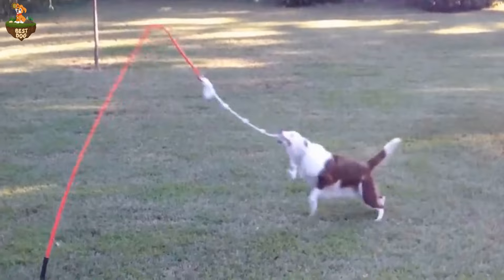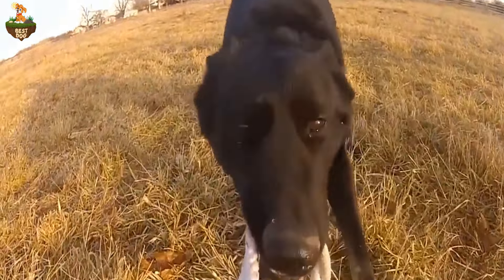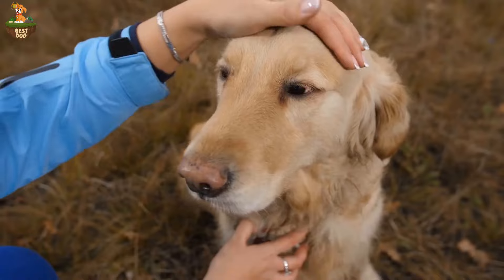By consistently practicing this technique, you can help your dog learn that being alone is not a cause for worry and that you will always return.